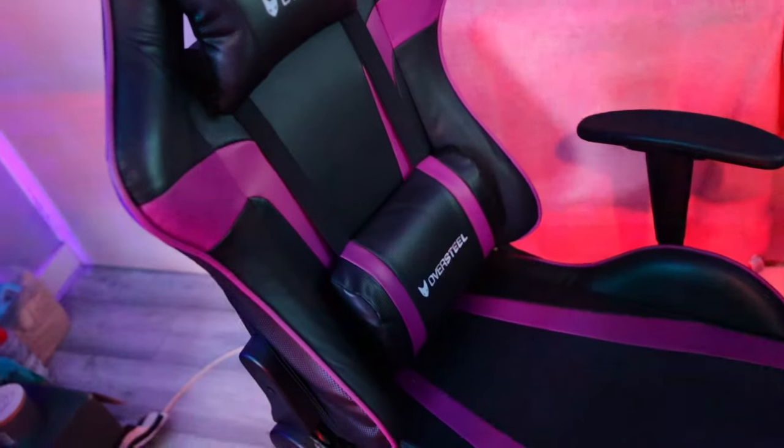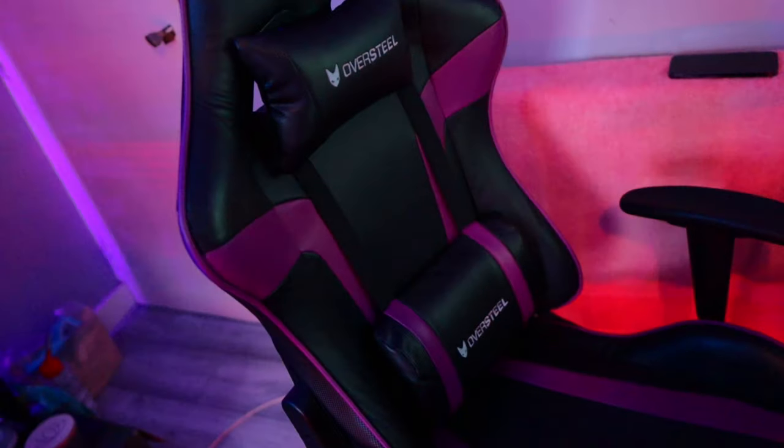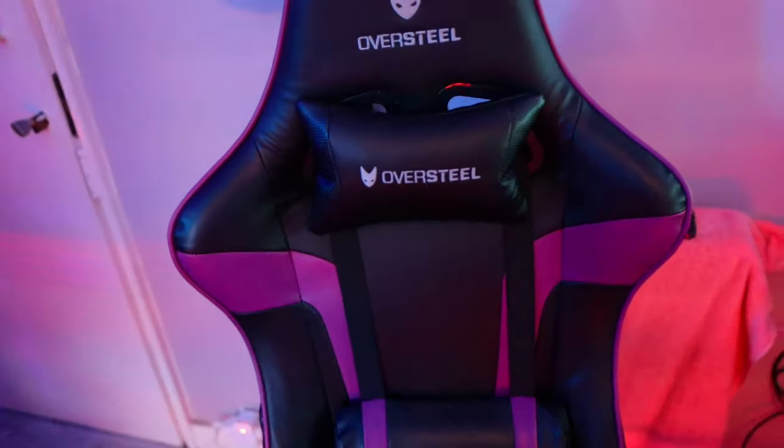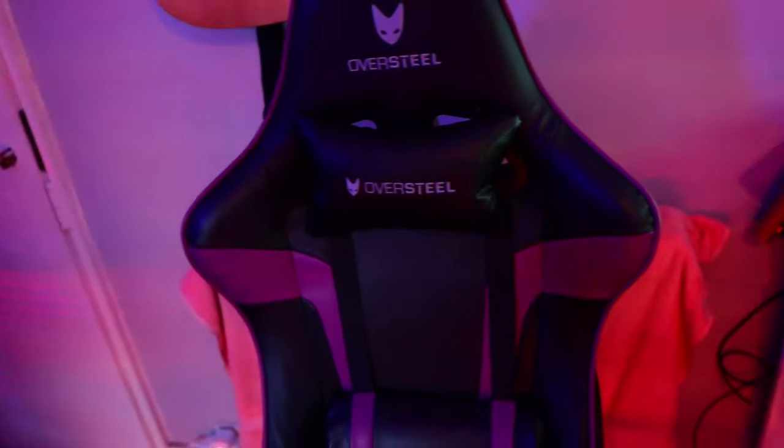I've also got this Oversteel chair, which is such a nice chair. I'm a big purple fan so this is just unbelievable — I love it. I had such a bad chair for so long that I didn't realize what sitting comfortably felt like, so thanks to Oversteel, this is everything.